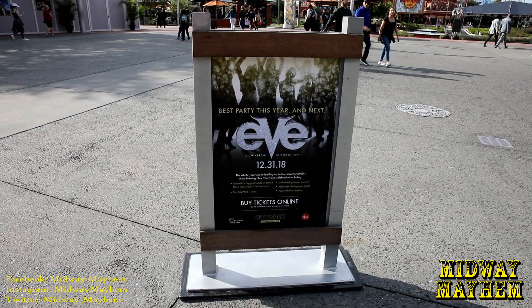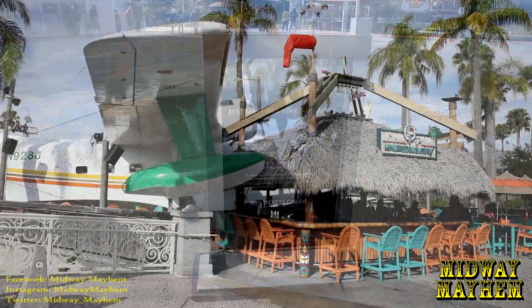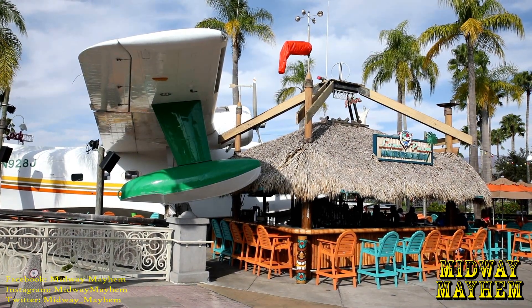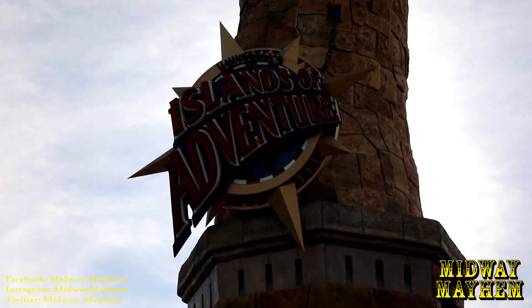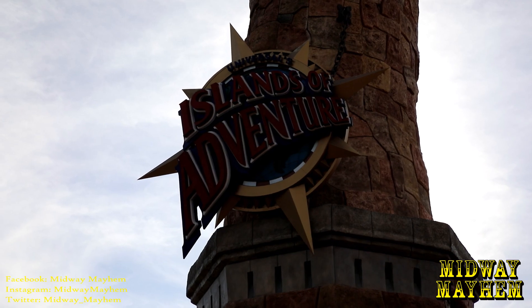Universal is currently setting up for Eve, their annual party for New Year's Eve — you can buy tickets online. Good news for Landshark lovers: the Lone Palm Airport is back in operation, the work walls are down. Now let's head into Islands of Adventure and see what's going on inside.